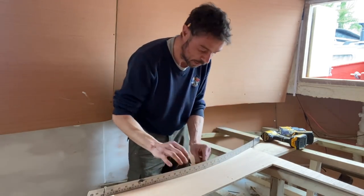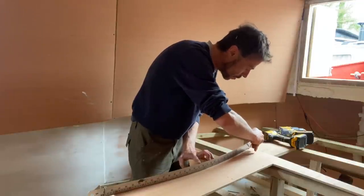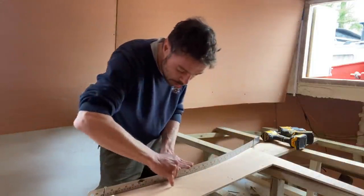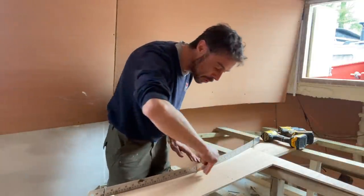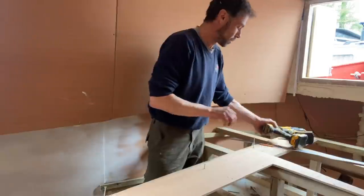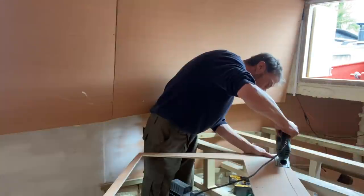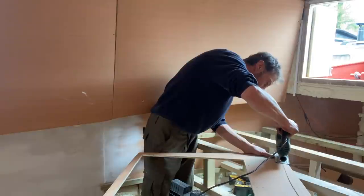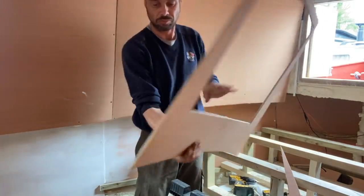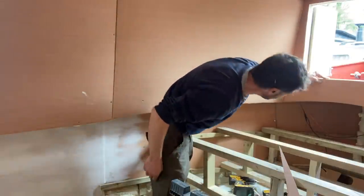I put that in there and there's my mark - I get my pencil, hold it in place so it doesn't wobble. There it is - perfect arc. Then I can go around that with the jigsaw and cut it out. So there's the arc cut out. That's going to work fine, happy with that.